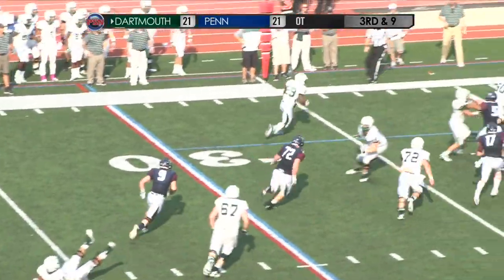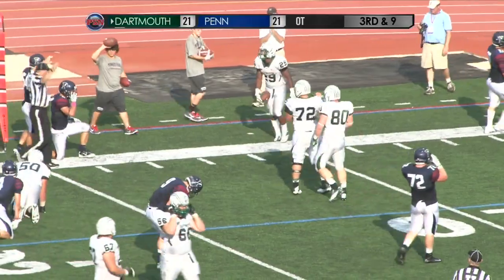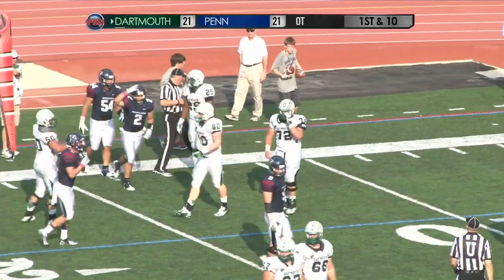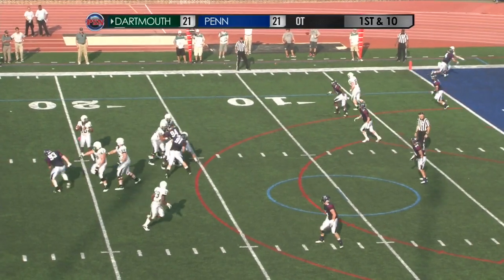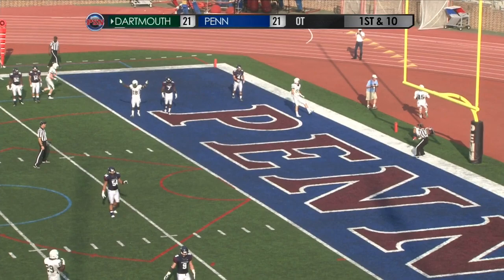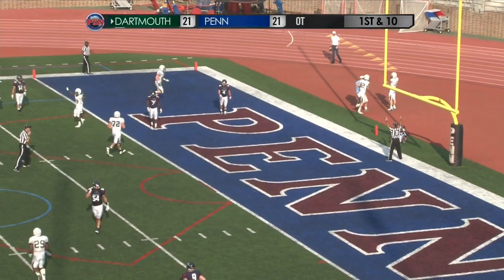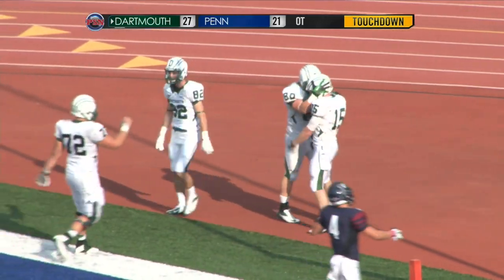Dartmouth from the 24 — Williams shotgun, slot near right, he throws left to Pierre against the sideline, Pierre is going to be awfully close, pushed out of bounds. But here we are in double overtime — high snap brought in by Williams, gets good protection, back of the end zone — it's caught, brought in by Kirby Schoenthaler! Dartmouth scores to make it 27-21.